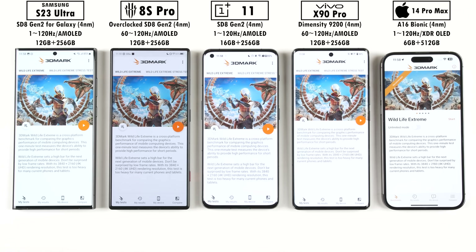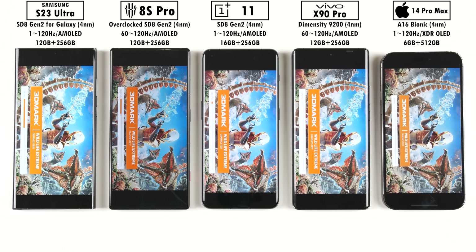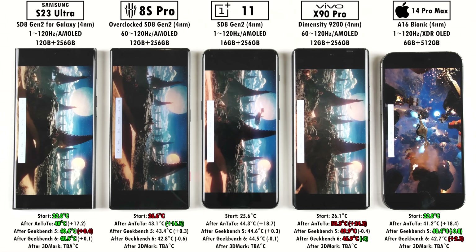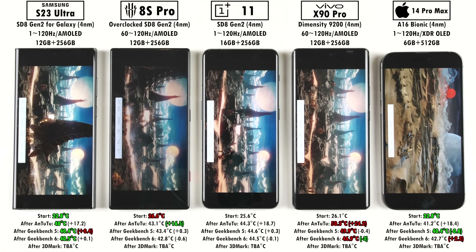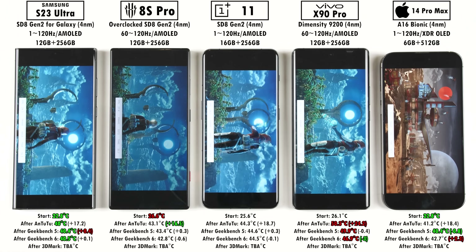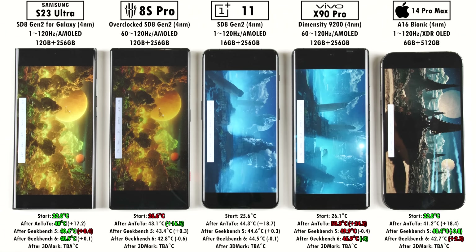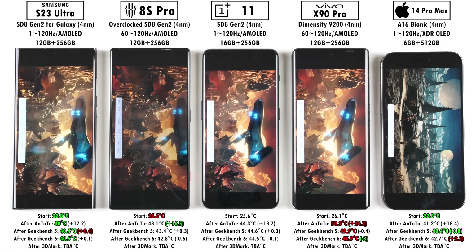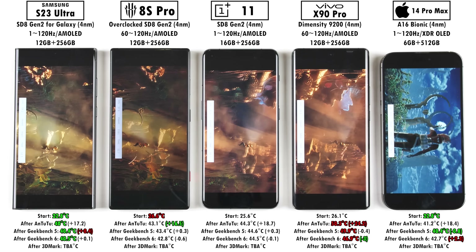The last benchmark we have is 3DMark Wildlife Extreme. They're all running Wildlife Extreme on screen — not Wildlife Extreme Unlimited, which is off screen. The only difference between Wildlife Extreme and the regular Wildlife is that Extreme renders at 4K resolution, whereas regular Wildlife runs at 2K resolution, where all these phones can reach a cap of 60 FPS. So it's better to compare Wildlife Extreme to get a bigger difference and distinguish which is more capable of running high-demand games. It's visually stunning and only takes a minute to run through, so I do suggest you give it a try.